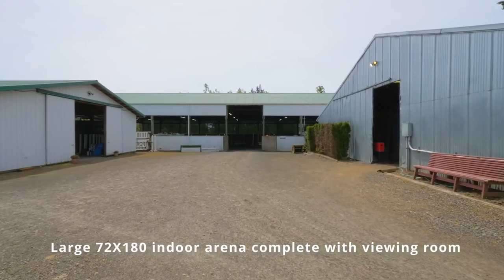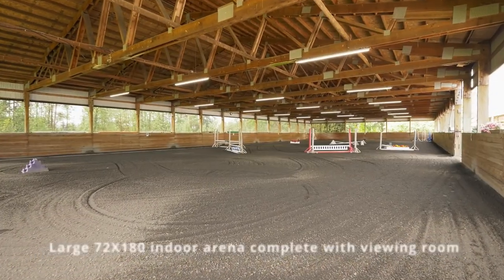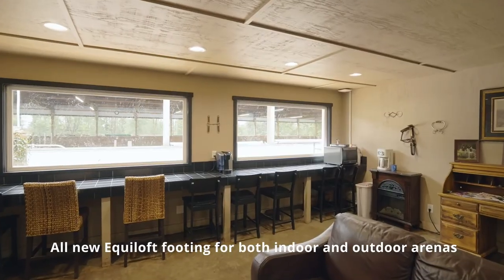The 72 by 180 foot indoor arena boasts a brand new base with Equiloft footing, LED lighting, viewing room, and sun deck.